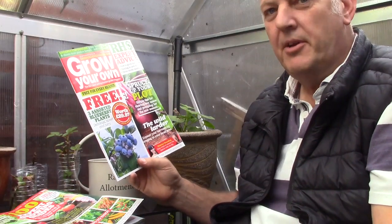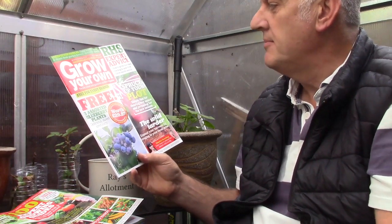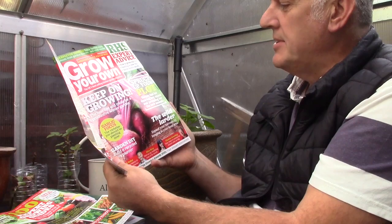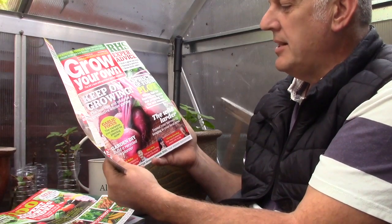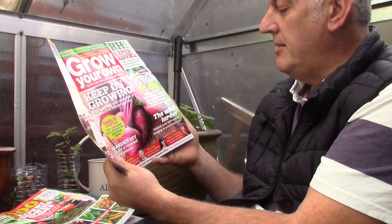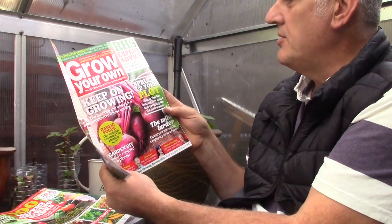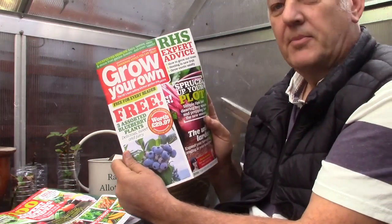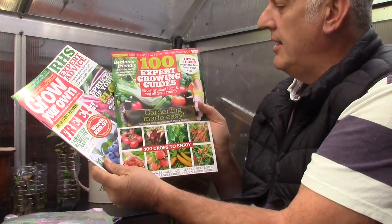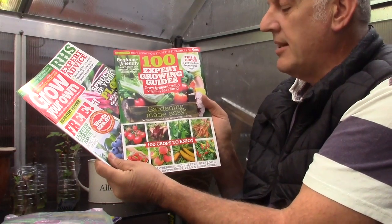When we look at the Grow Your Own magazine, we get three assorted blueberry plants worth £29.97. Looking at the front: keep on growing — best tips and tricks for a productive winter garden. Garlic focus — the varieties you should be planting now. Garden DIY — build a recycled tyre planter and spruce up your plot. Simple tips for clearing any space and prepping for the new season. So that's the Grow Your Own magazine, which comes with the 100 expert growing guides — grow brilliant fruit and veg all year round. Gardening made easy.